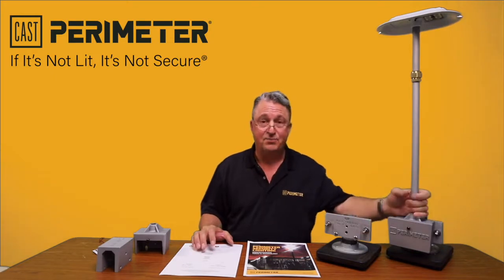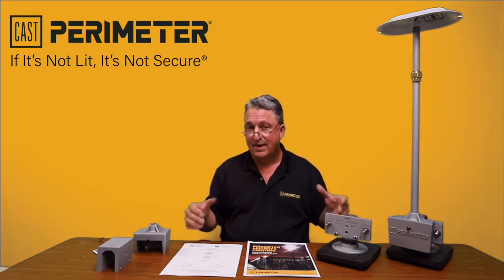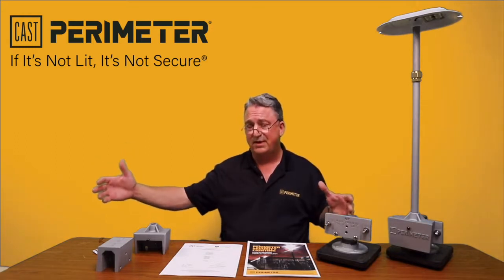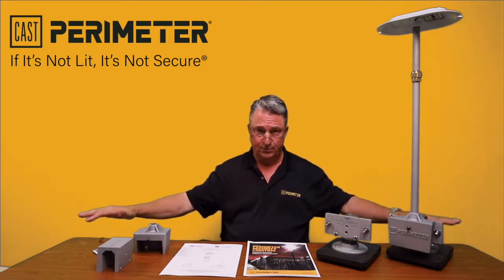This light is going to put a beautiful light distribution on the inside and the outside of the fence, and the coverage area to 2.5 lux is going to be roughly 50 to 60 feet on the inside and the outside of the fence. We go much further, but the lumen values are going to be a little bit lower.